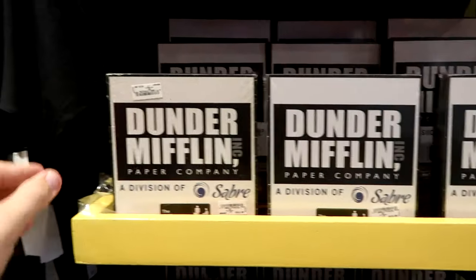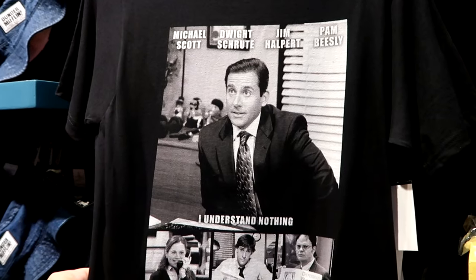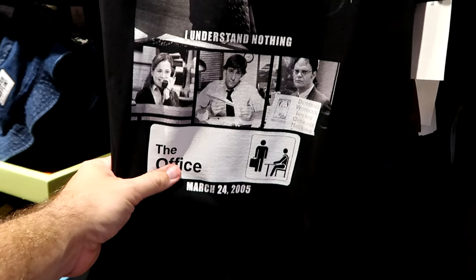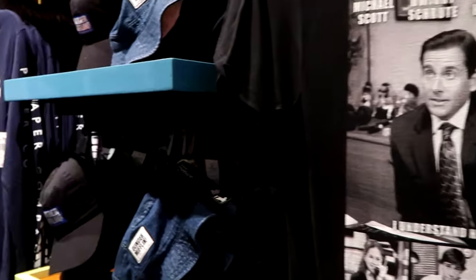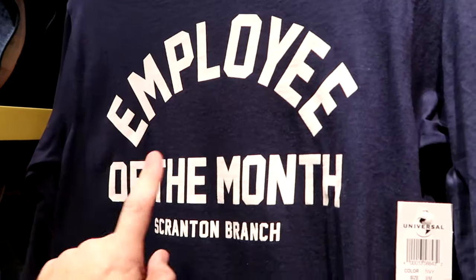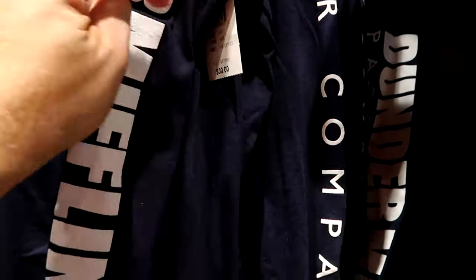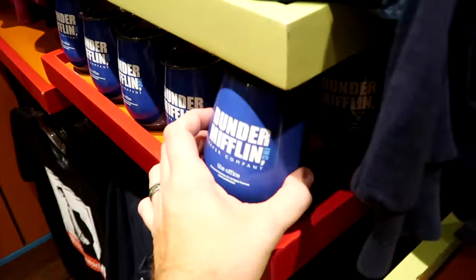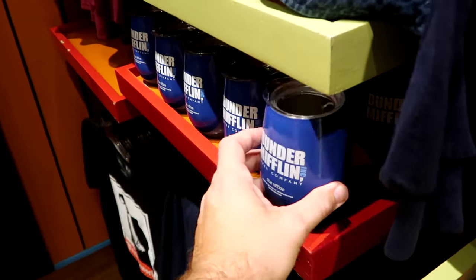There's a cool graphic t-shirt with Michael Scott, Dwight Schrute, Jim Halpert, and Pam Beasley — 'The Office, March 24th, 2005' — for $25. They also have a long-sleeve shirt that says 'Employee of the Month, Scranton Branch' with 'Dunder Mifflin Paper Company' going down the side for $30, and drinkware for Dunder Mifflin and The Office for a good deal at only $17.